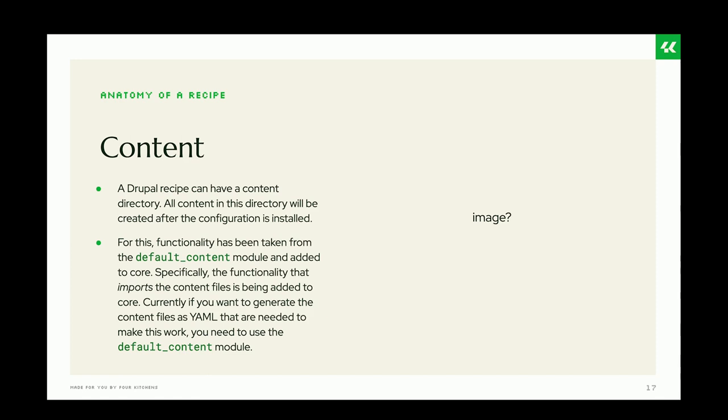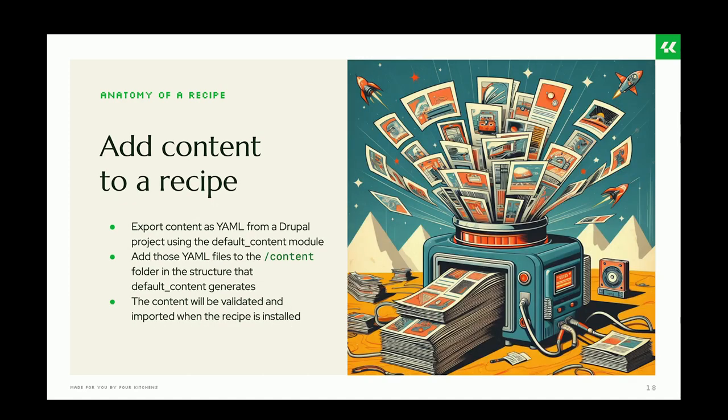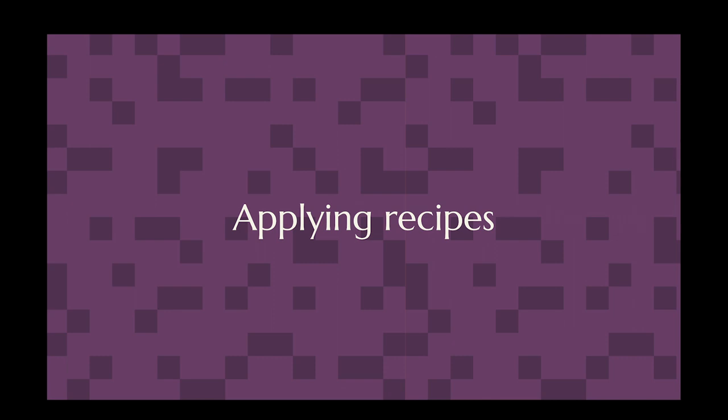A feature new to recipes is the ability to add content. A recipe can now have a content directory — all content in that directory will be created after the configuration is installed. The functionality for this was taken from the Default Content module, specifically the part that imports content. To generate the content you still need the contributed Default Content module. You export content as YAML from a Drupal project using that module, add the generated YAML files in the structure it generates to the recipe's content folder, and when the recipe is installed the content will be validated and imported.